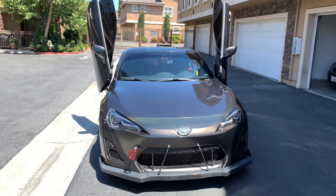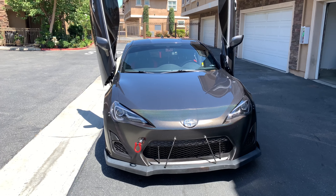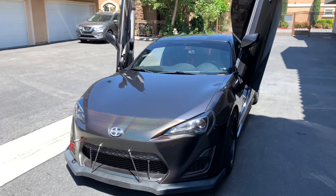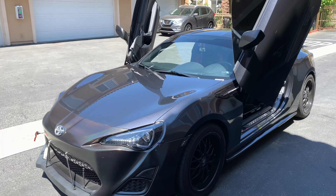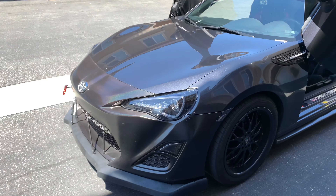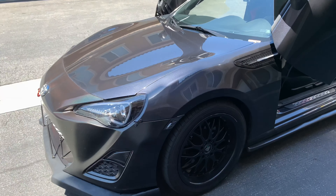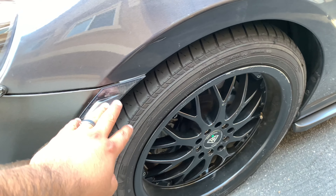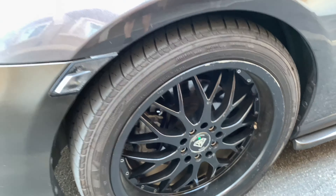Good afternoon guys, today I present you the 2014 Scion FRS 86. As you can tell, it does have Lambo doors custom-made for this vehicle, and it has Valenti Scion 86 taillights.